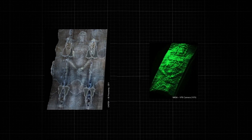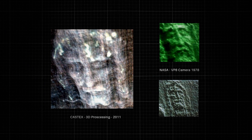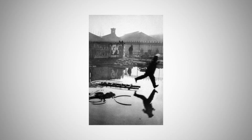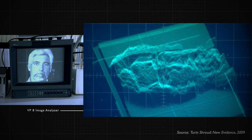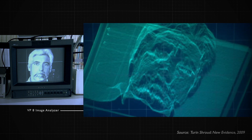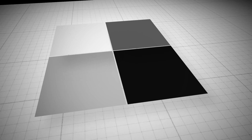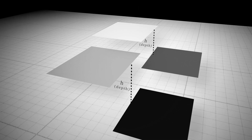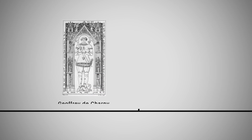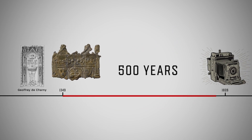What they found was that the shroud gave a natural relief of a human — the height of the nose, cheeks, and other parts of the body are proportional to the brightness of the image. This kind of property is not found in any painting or photograph. In a photograph, brightness is determined by lights and shadows, not by depth as we see in the shroud. The shroud has a well-documented history back to the 14th century when Geoffrey de Charny displayed it in Lairy, France — about 500 years before the invention of photography.